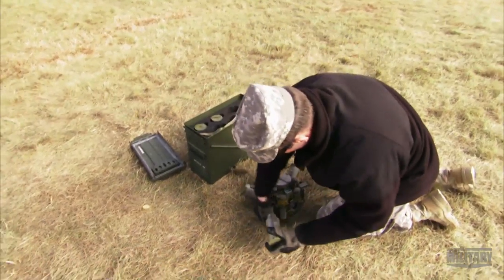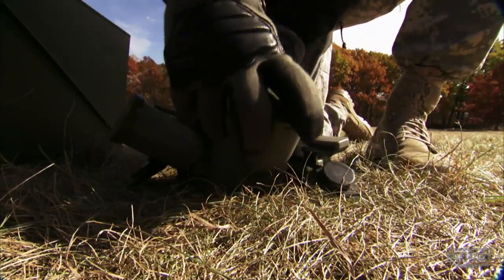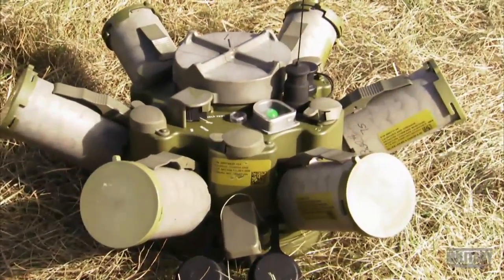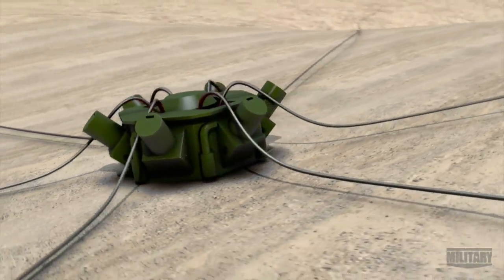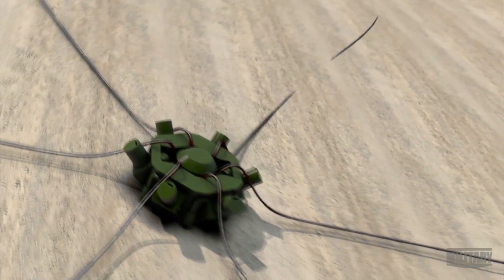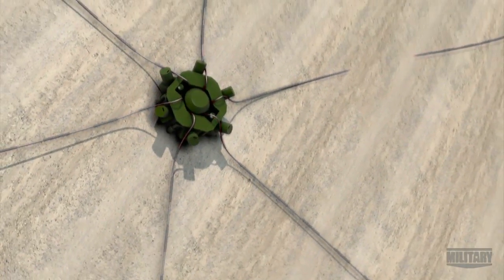Each Spyder munitions control unit features six canisters arranged in a circle and aimed outward. Each is loaded with an explosive charge. Like the Claymore, each charge covers a 60-degree arc, so the Spyder's kill zone is a full 360-degree spread.